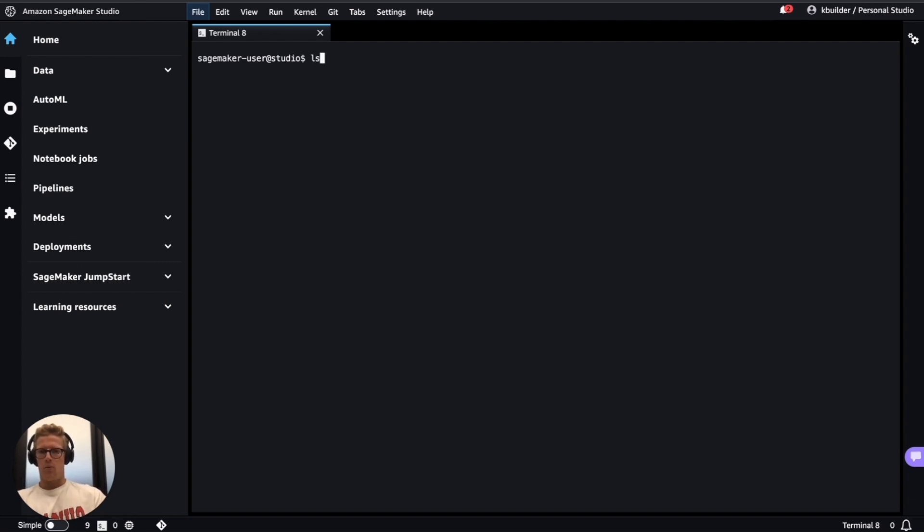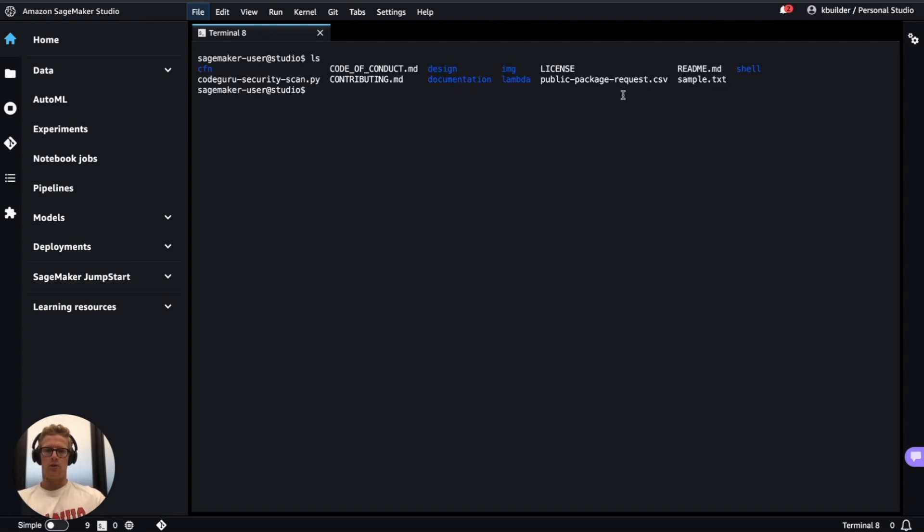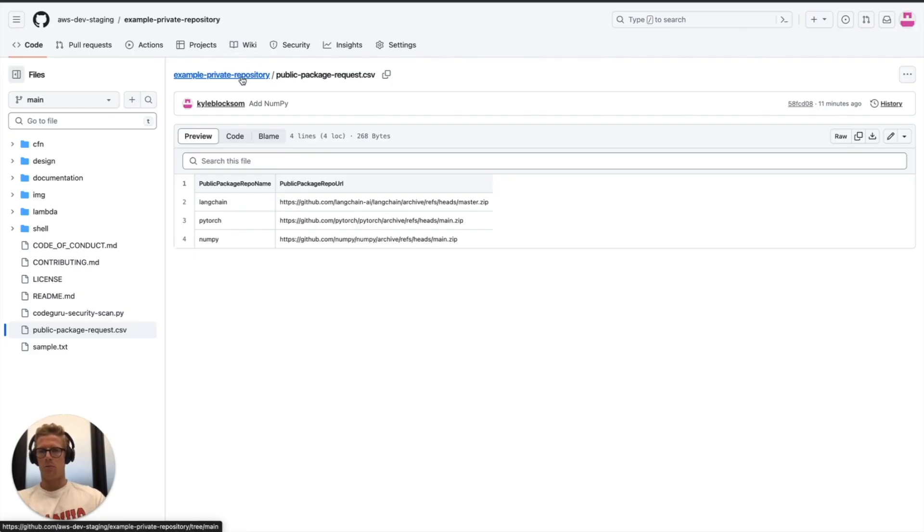We have a terminal open where I will show the contents of my current working directory. This is a local clone of this example private repository where you see I have this public package request CSV file that contains three public package repository names: Langchain, PyTorch, and NumPy, and their corresponding URLs.